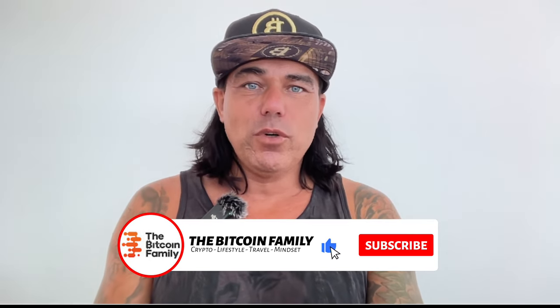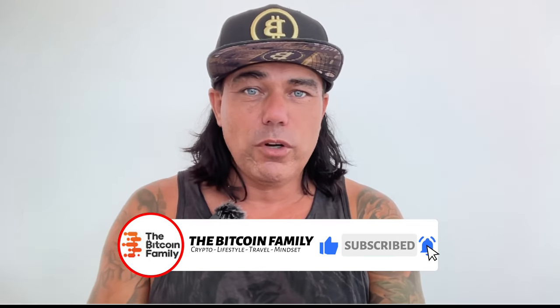Good morning, good afternoon, good evening — wherever and whenever you're watching, welcome to the Bitcoin Family channel. My name is Diddy, and in today's video we're going to take a look at Blowfin. Blowfin is a centralized exchange just like all the other centralized exchanges, with one key difference: it currently has no KYC and no AML controls at all, so you don't need to prove your address or identity.